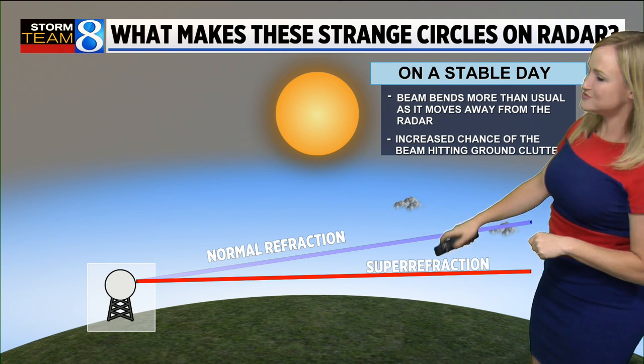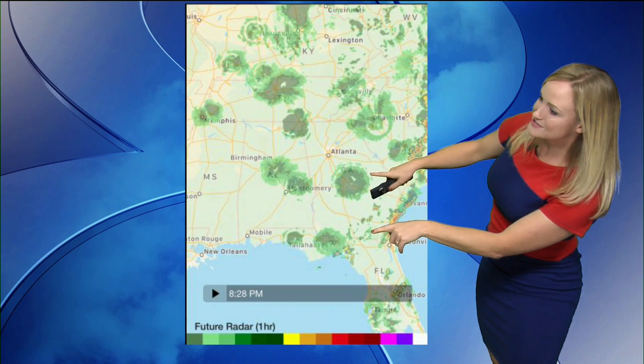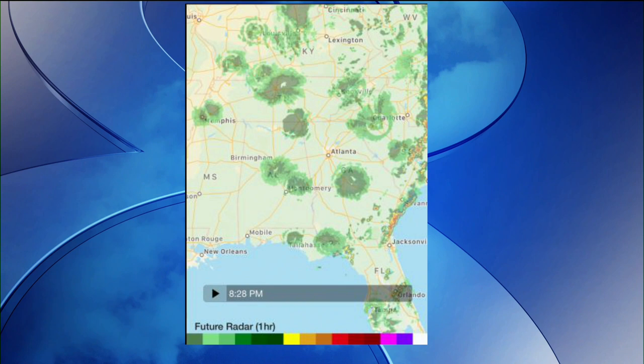That means that radar beam travels closer to the ground. And when it does that, it's more likely to interact with buildings on the ground. So what you're seeing here is the radar beam running into ground clutter like buildings or birds or trees or other things located closer to the ground. So when you see those succinct circles,